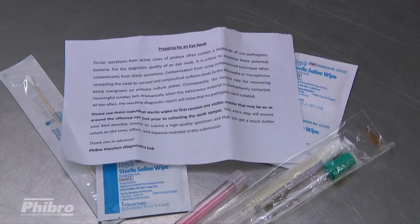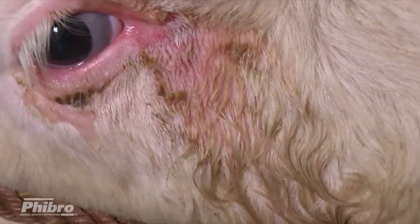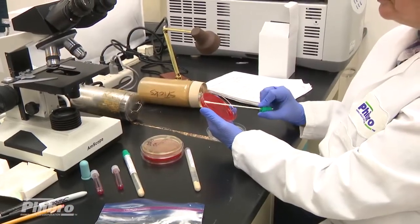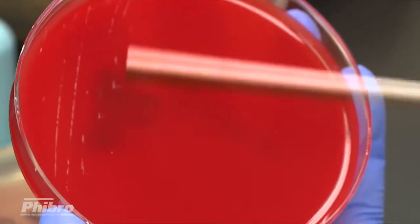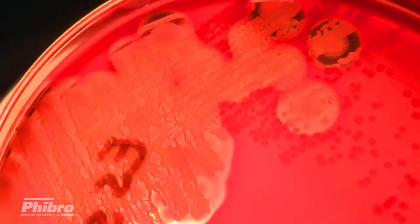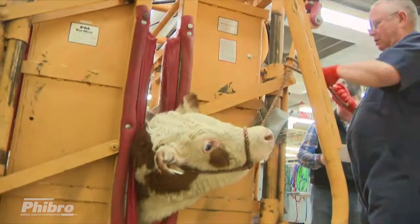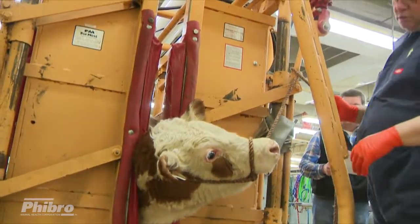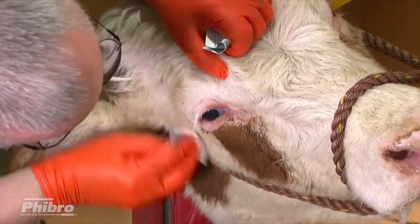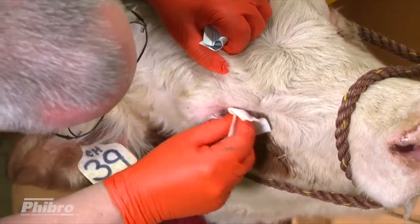To optimize the diagnostic quality of an eye swab, it is critical to minimize the potential for contamination posed by eye secretions. These secretions usually harbor a variety of bacteria in large numbers. Contacting these secretions with the swab before or after contacting the cornea and the conjunctiva leads to greatly compromised culture results. These contaminants often out-compete desirable bacteria and overgrow the culture plates. To reduce this risk of contamination while swabbing, the animal should be well restrained and individual sterile wipes should first be applied to remove any visible matter present on or around the eye.